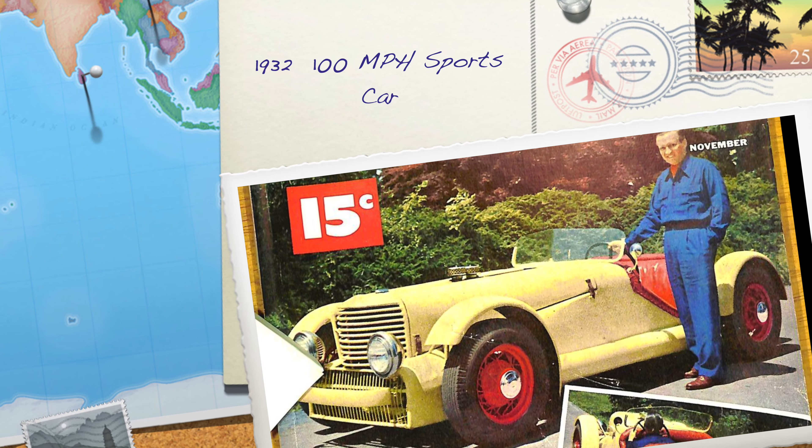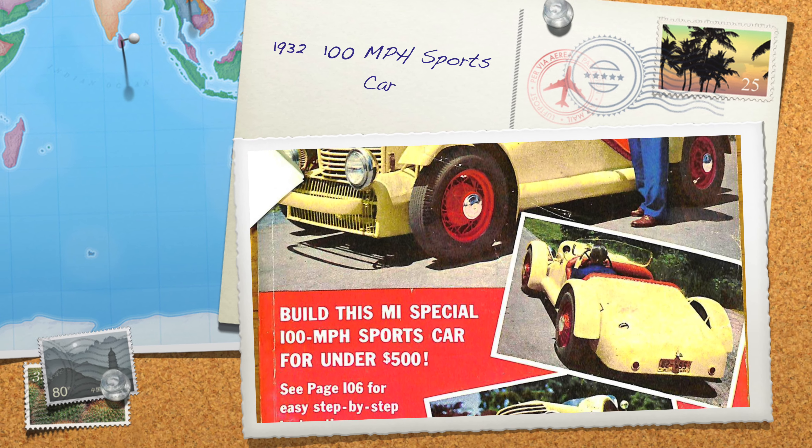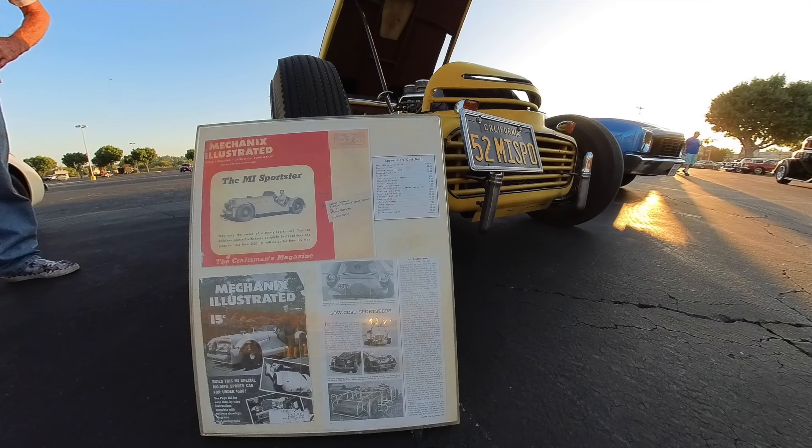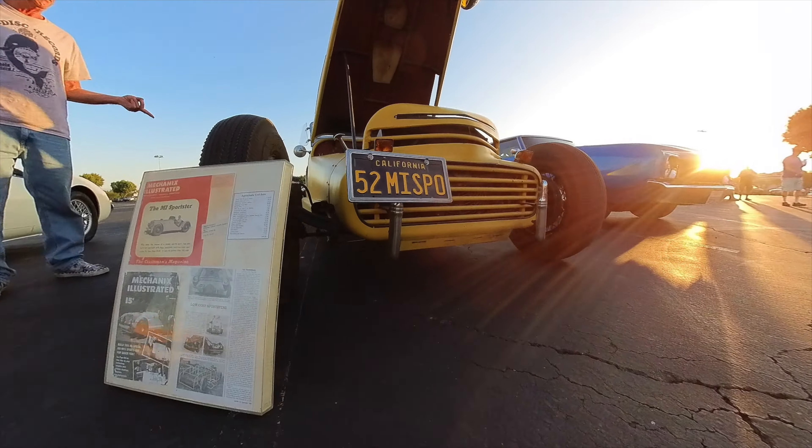You bought plans in 1952 from Auto Mechanics Illustrated, and you hand-built this car. They didn't sell any parts for it, and you built it on a 1932 chassis.